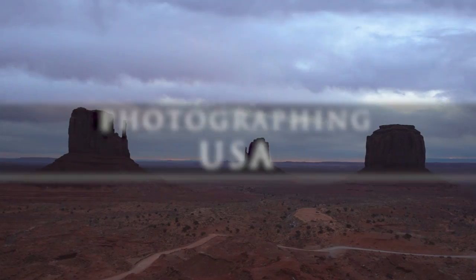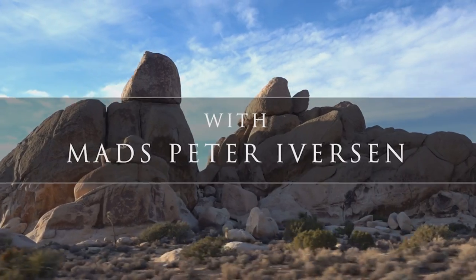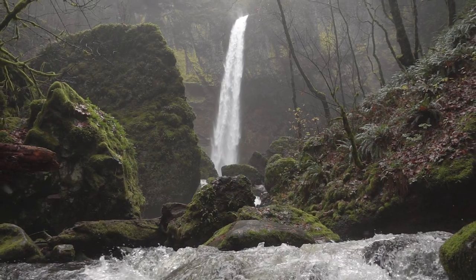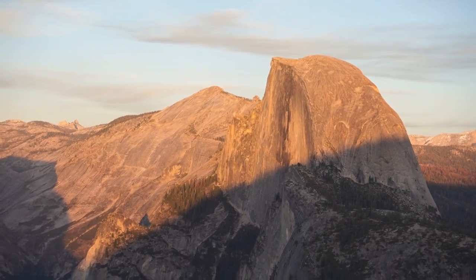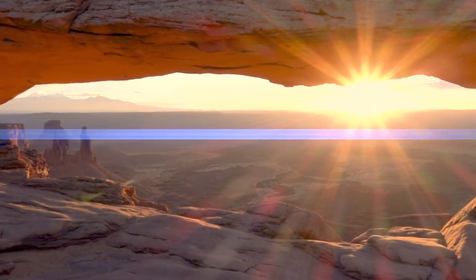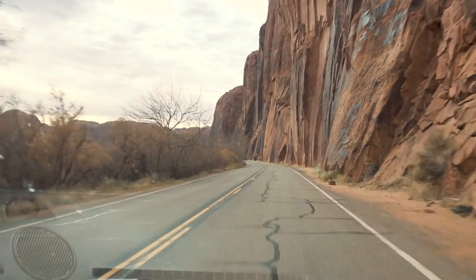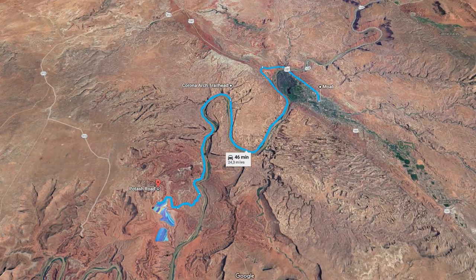In this episode, we will visit one of the most iconic landscape photography landmarks in the entire world. Before we go to that landmark, we will visit a few other places first. Southwest of Moab and Arches National Park, you will find some interesting locations which are most definitely worth a visit.